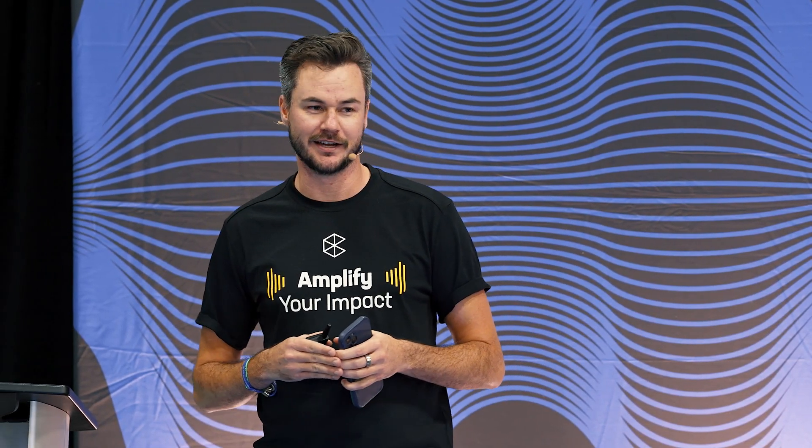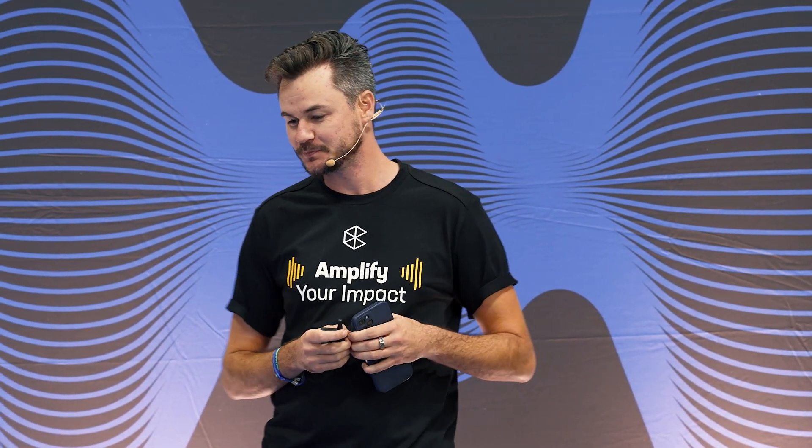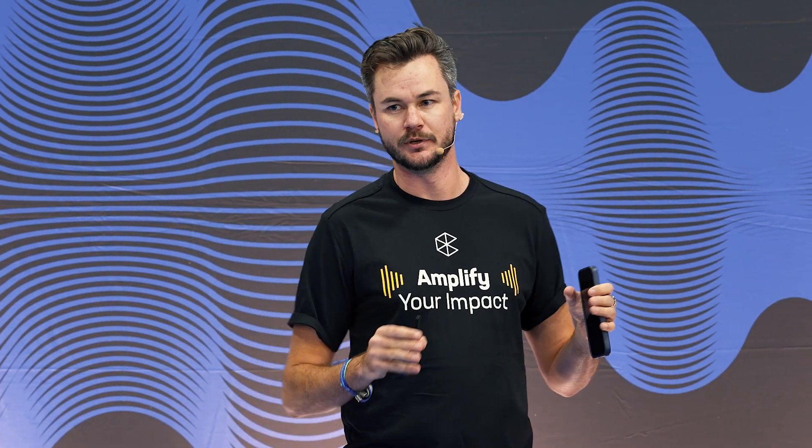Spoiler alert, I'm pretty sure Jack shared all of them in the keynote. So thanks to Jack for stealing some of the thunder here. He's the CEO, so he gets to do it. Okay, so let's dive right in. Let's talk about how using the mobile app can help you perform your work better and help do it more efficiently.